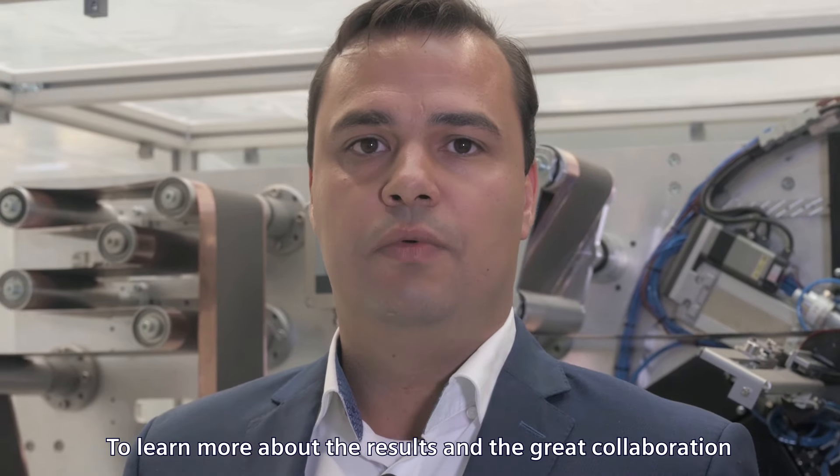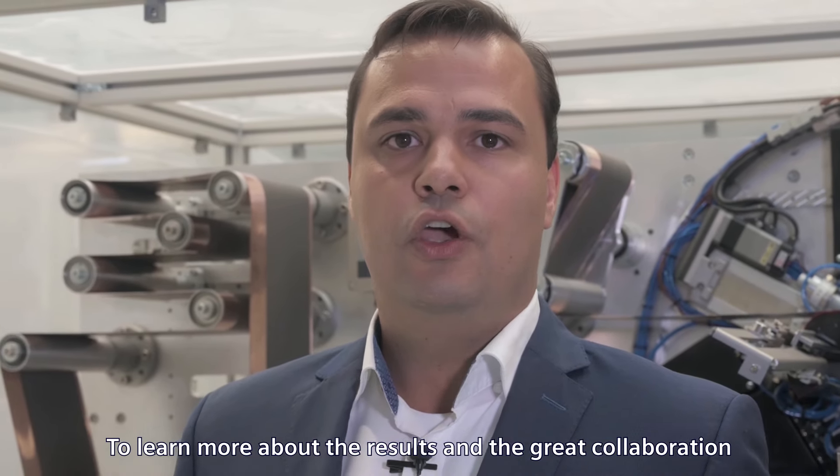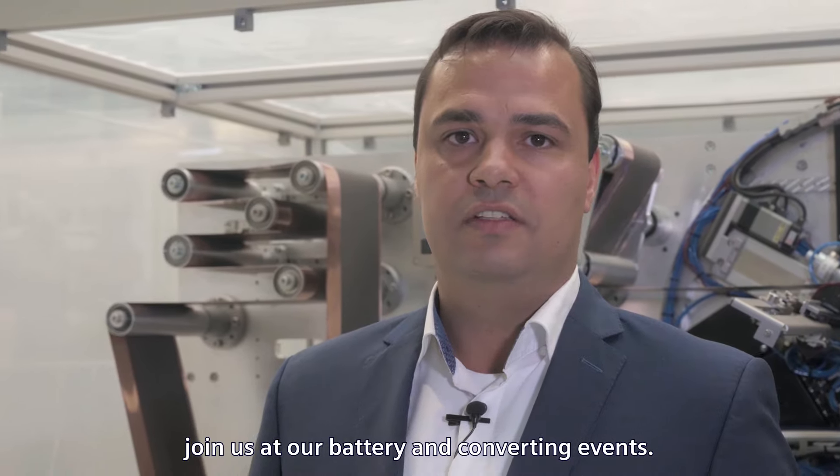To learn more about the results and the great collaboration, join us at our battery and converting events.